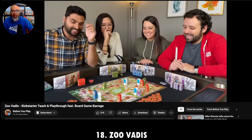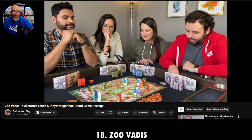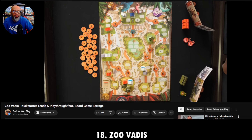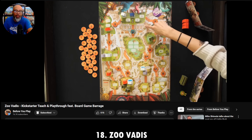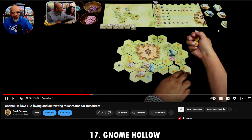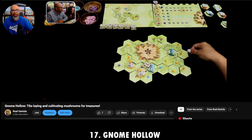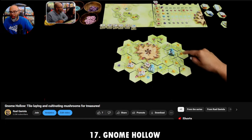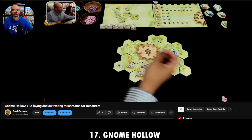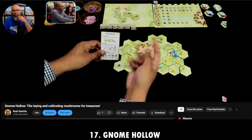Number 17 is a game I've been hyped about all year — one of my games of the year. I was surprised how much I liked it, but it doesn't surprise me that it stuck around. It is Gnome Hollow from The OP. Tile-laying, yes. Resource management, yes. A changing market, yes. It's got it all. Michelle and I love this at two players.